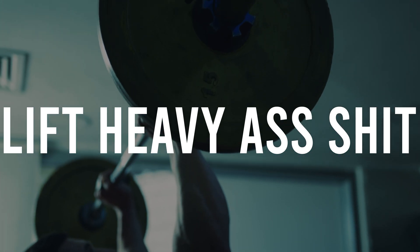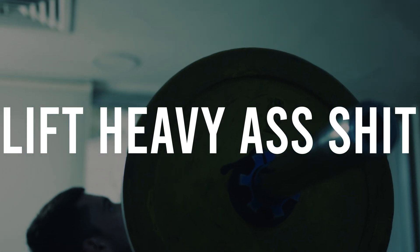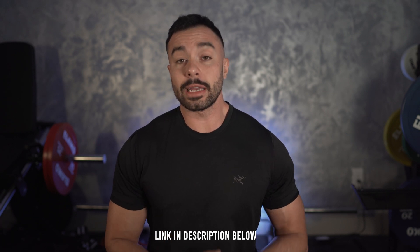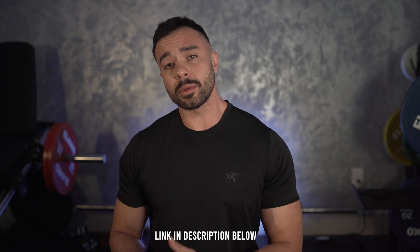Second is to lift heavy. Skip the cardio, pick up some weights and start training. Most people undervalue the testosterone-boosting effects that this has. One study in 2016 showed that lifting weights alone did more to increase men's testosterone levels than weight loss alone. And if you're new to training or don't know where to start, I have a free book you can download that includes a free program and a sample diet.